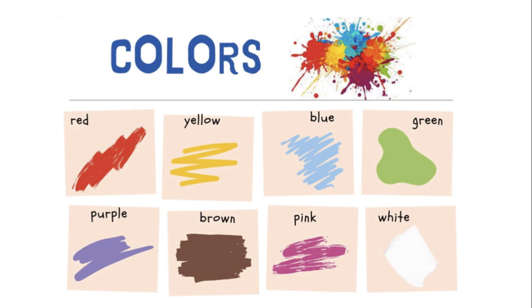I hope you still remember the colors. We have red, yellow, blue, green, purple, brown, pink, and white.